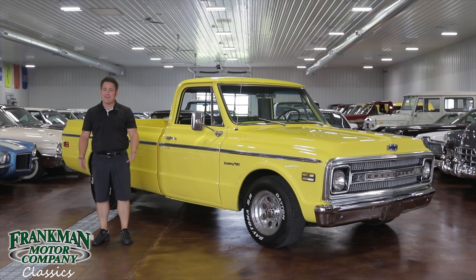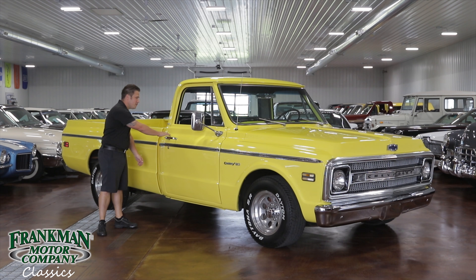One of the best highlights of this truck is it has a beautiful wood bed with chrome accents to give it that show truck look.